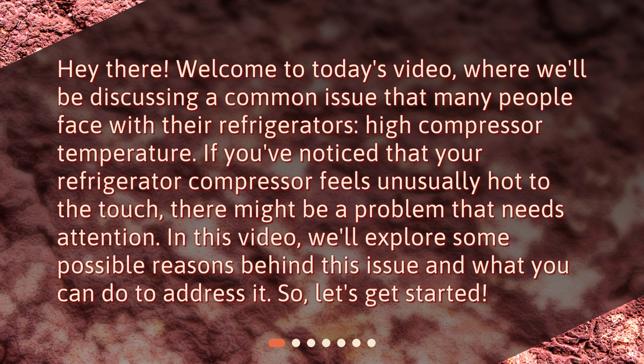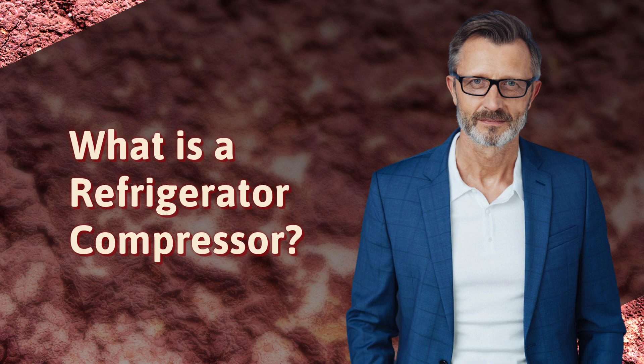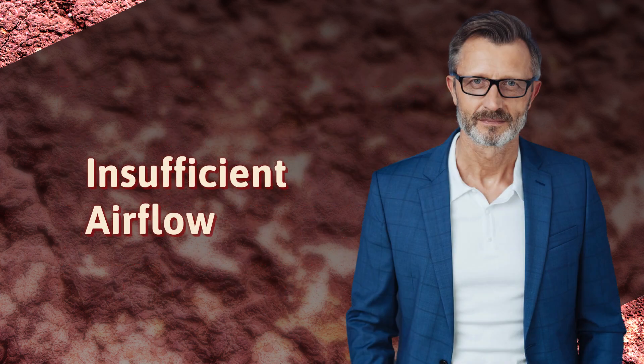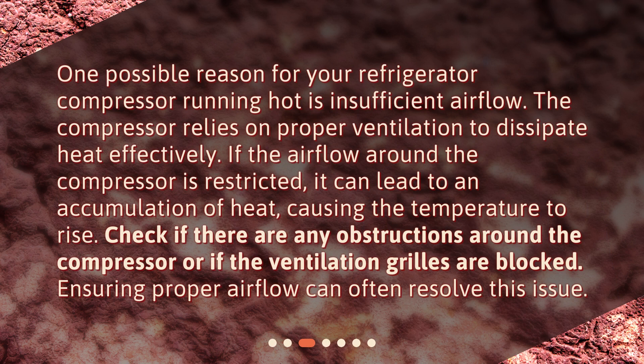Before we dive into the potential causes of high compressor temperature, let's quickly recap what a refrigerator compressor is and its role in the cooling process. The compressor is a vital component of a refrigerator that circulates the refrigerant, which is responsible for absorbing heat from the interior of the fridge and expelling it outside.